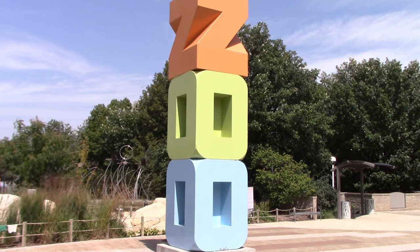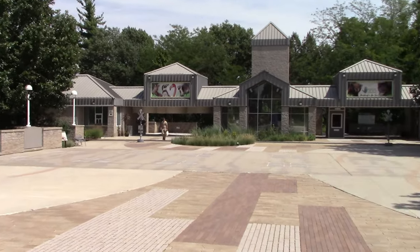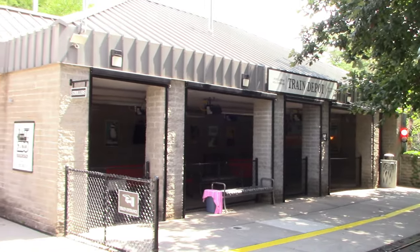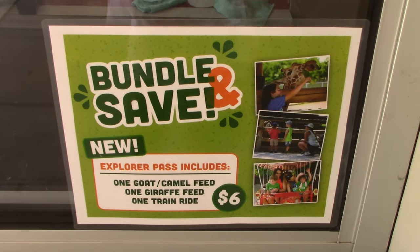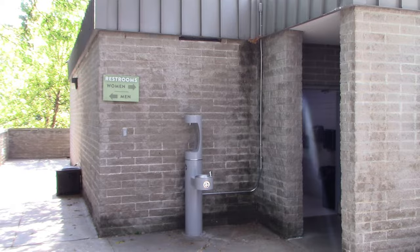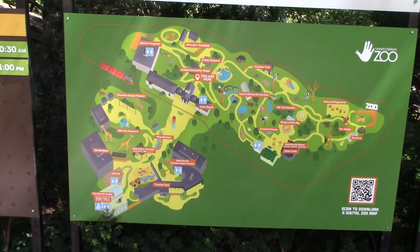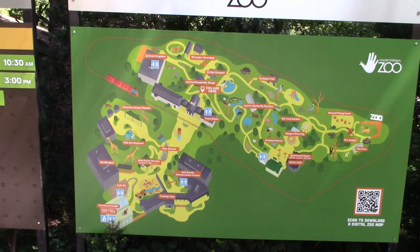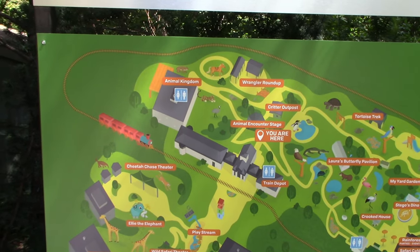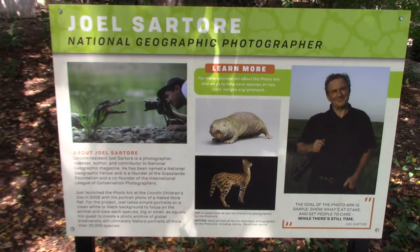These big blocks spell out ZOO. I'm heading over to the other portion of the zoo, across the railroad tracks. See the zoo railroad and the train depot — I'll go for a ride on the train a little bit later. You get an explorer pass where you get goat and camel feed, giraffe feed, and a train ride for $6. Right behind the train depot you have restroom locations.